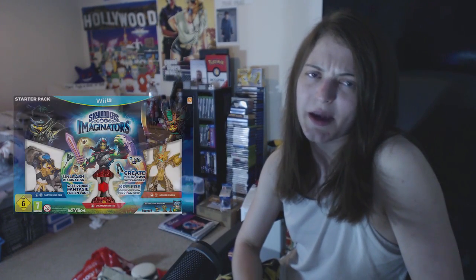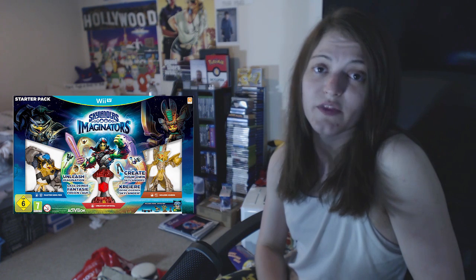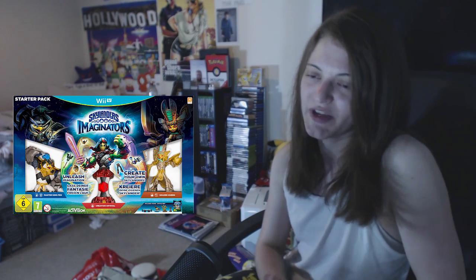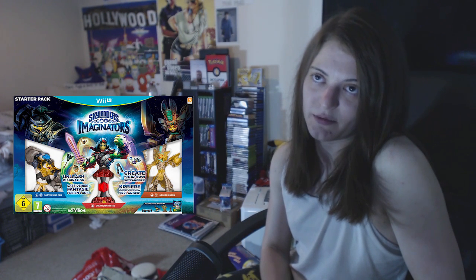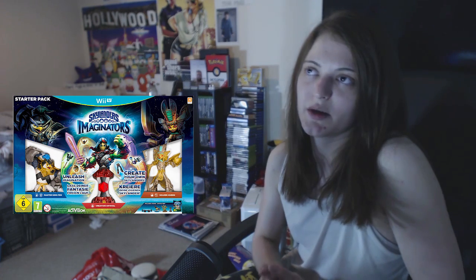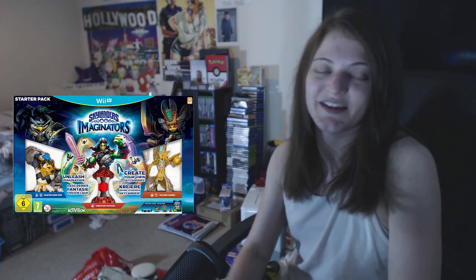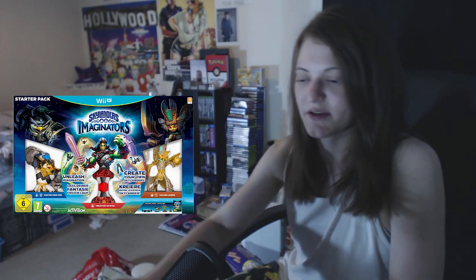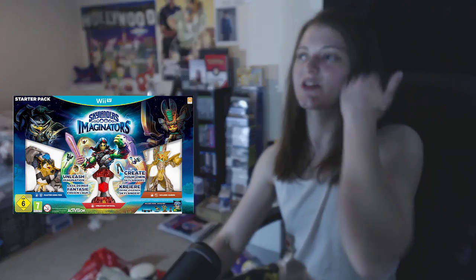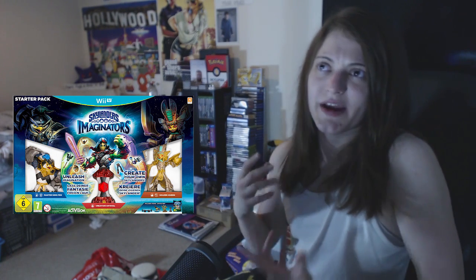I went to Asda and I thought there probably wouldn't be a clearance. The only thing I could find was Skylanders Imaginators starter packs at £5 each. CEX gave £16 in store credit or £11 cash, and I took the cash because I really needed it. I had £30 on me. They only had three left - two on the Wii U and one on the Xbox 360. So I spent £15 on those, took them to CEX, and got £33 cash. I made about £18 profit just like that.